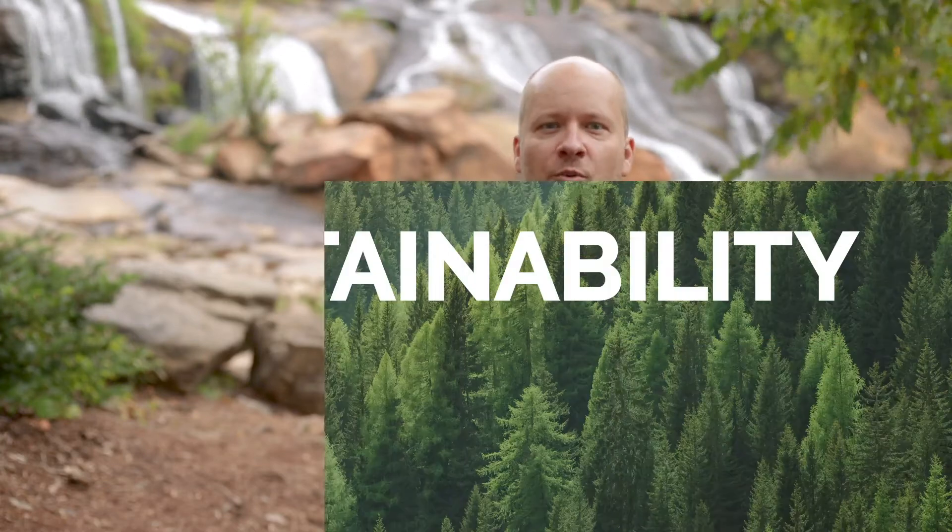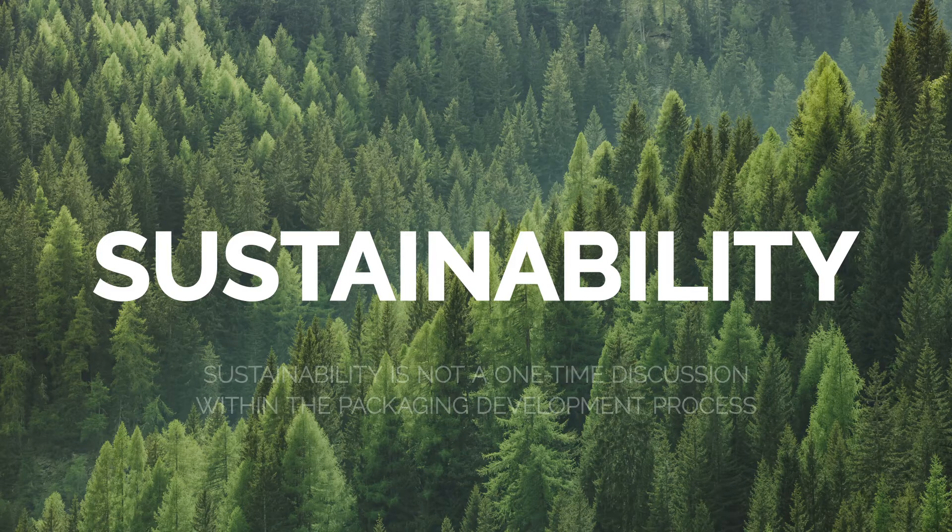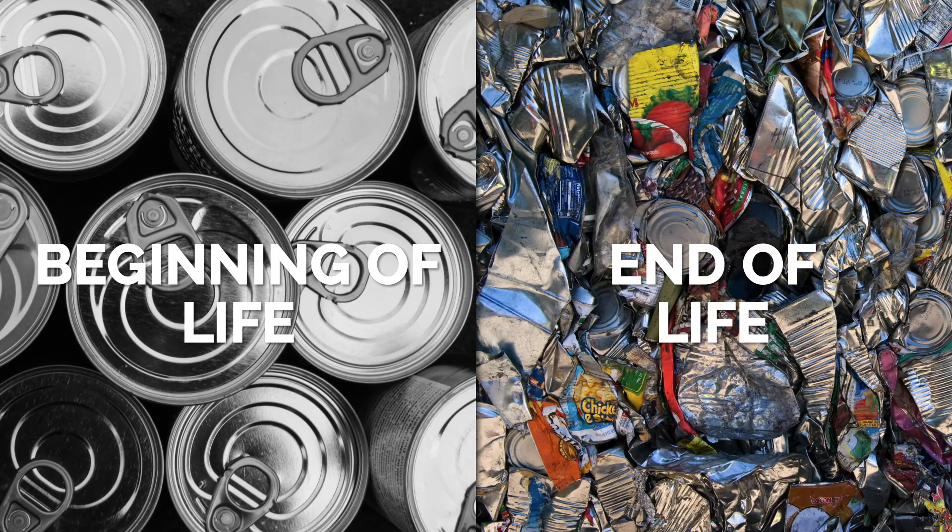We all want what is best for our planet, but what does that mean when it comes to packaging? Everyone knows the buzzword sustainability, but I can tell you this: sustainability is not a one-time discussion within the packaging development process. Focusing on both the beginning and the end of a package's life will greatly minimize its impact on the planet.